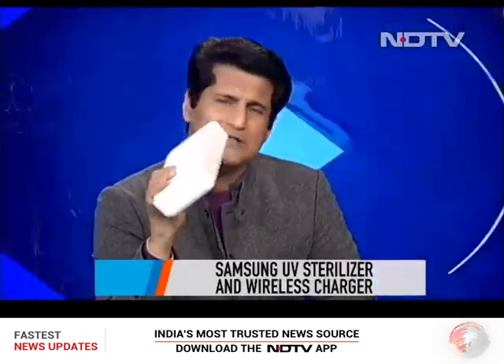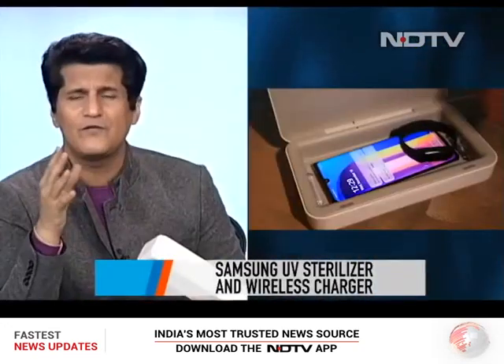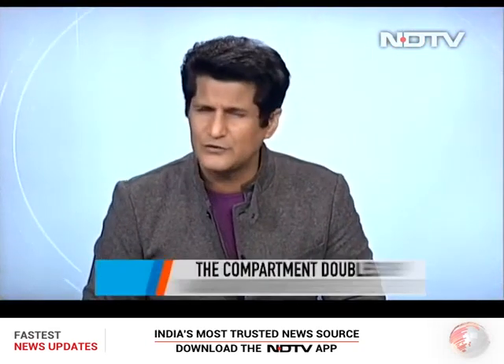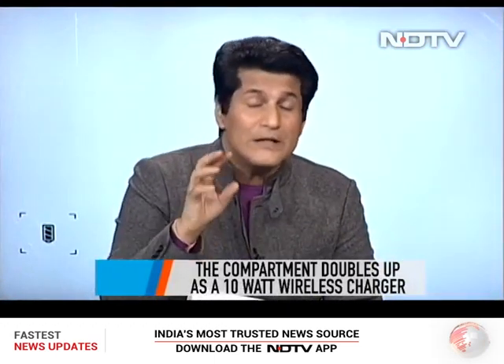Next up is a UV sterilizer from Samsung. A lot of people think this is only for a phone, but it's for everything — car keys, makeup brushes, anything that can fit inside it. Sterilizing all of that is very important, especially in current times. This Samsung model has an additional feature other UV sterilizers don't: wireless charging. Strangely, they built the wireless charger inside the box rather than on top, which makes it a bit fiddly to use.